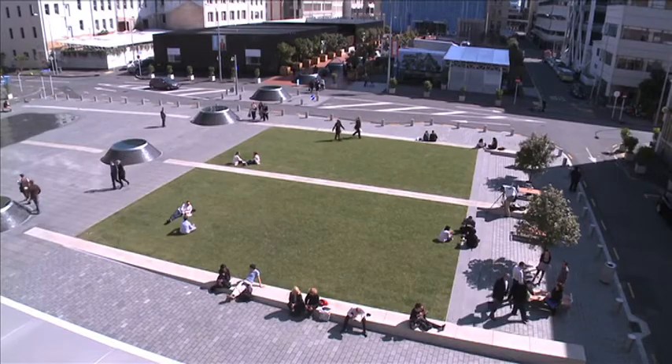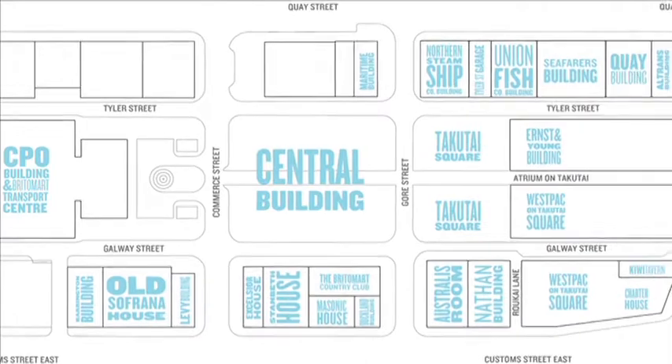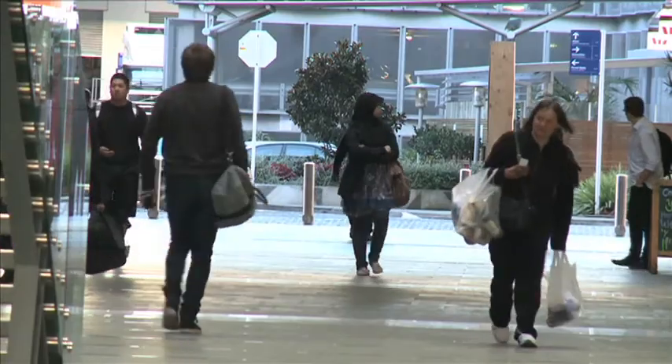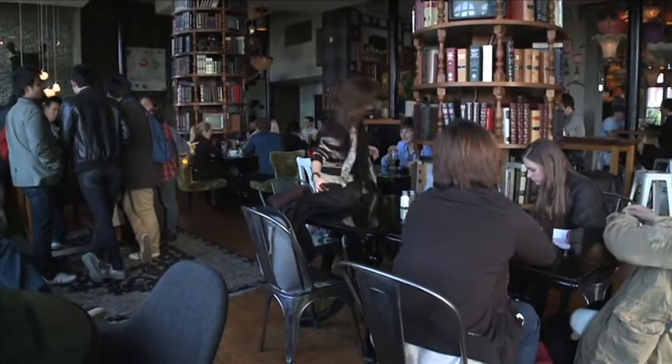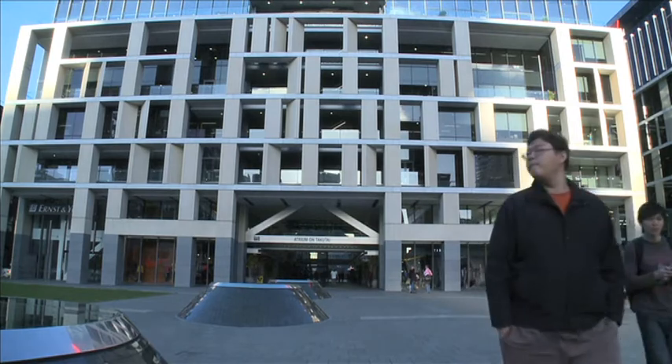What we started out with was designing the square around the completion of the second building, what we call the central building, which will be similar in size to the east building, and then to come up with an art form that would really represent the future and really represent the integration of the races that make up the new New Zealand, because we're represented as New Zealanders by Polynesians, Māori, English and Asians, and that intercultural relationship is really what the future of New Zealanders are going to be.